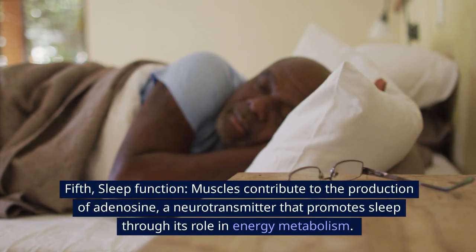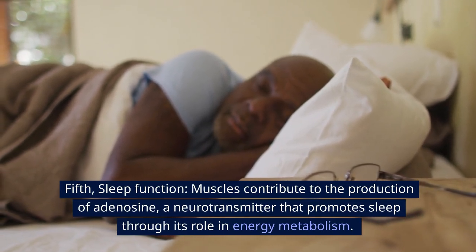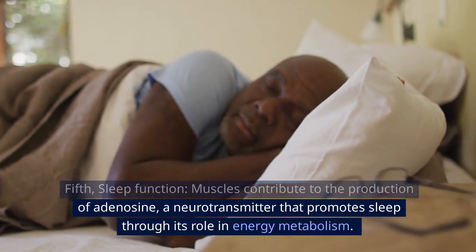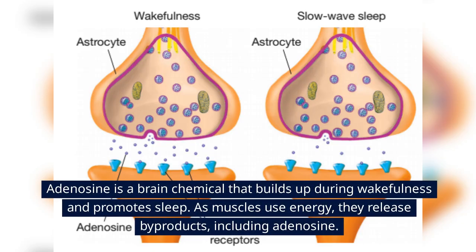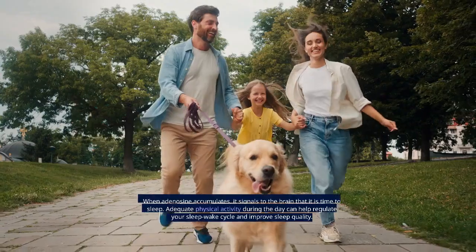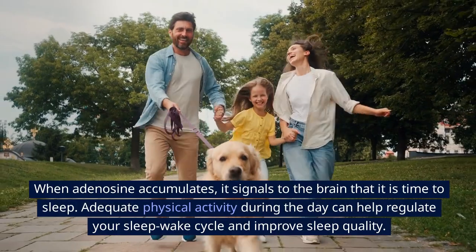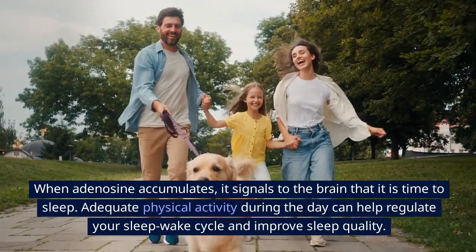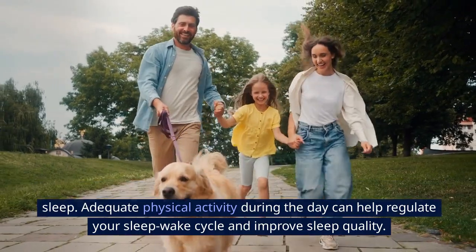Fifth, sleep function. Muscles contribute to the production of adenosine, a neurotransmitter that promotes sleep through its role in energy metabolism. Adenosine is a brain chemical that builds up during wakefulness and promotes sleep. As muscles use energy, they release byproducts, including adenosine. When adenosine accumulates, it signals to the brain that it is time to sleep. Adequate physical activity during the day can help regulate your sleep-wake cycle and improve sleep quality.